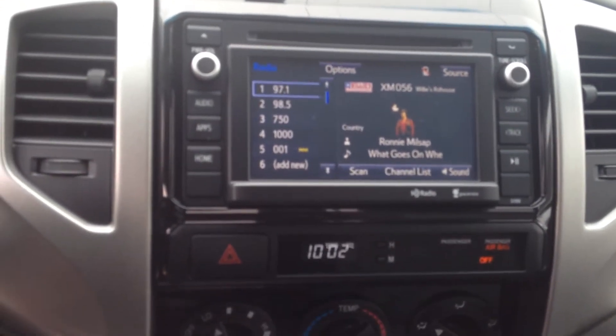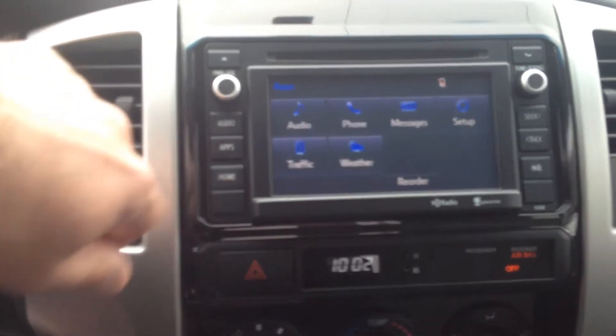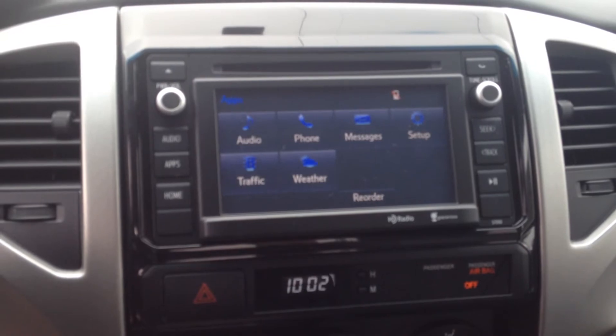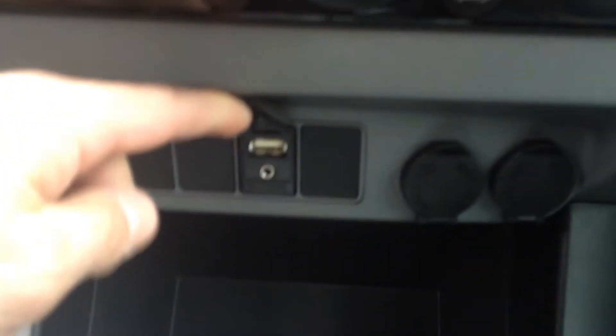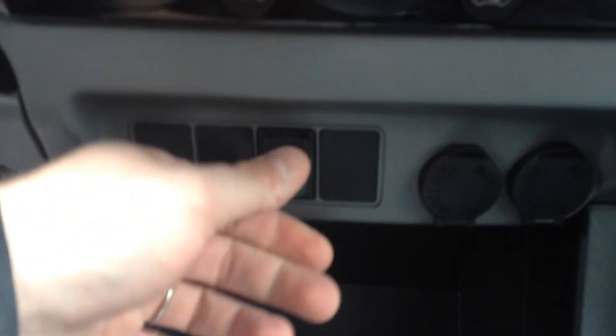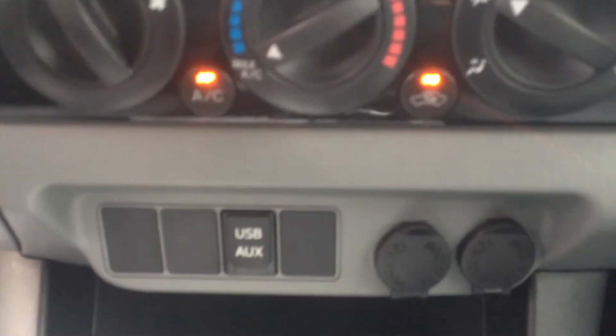That's with satellite radio, and it has other cool features as well — Bluetooth for your phone, traffic, weather, sports, stocks, gas prices, all kinds of cool features. And you can keep your phone charged as you're going with the USB plug there. It also has a headphone jack if you had an external audio source like an MP3 player.